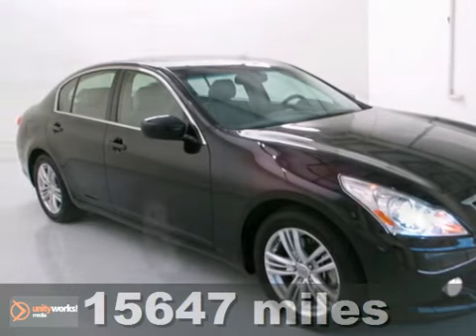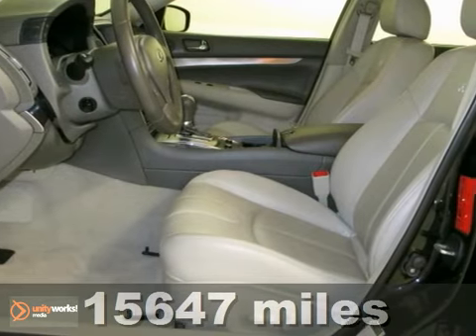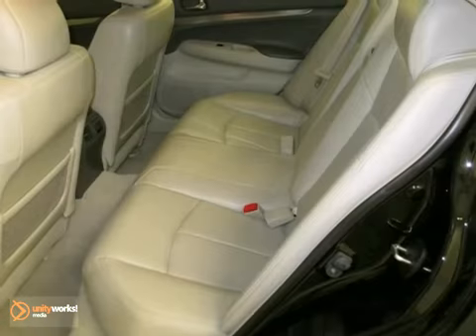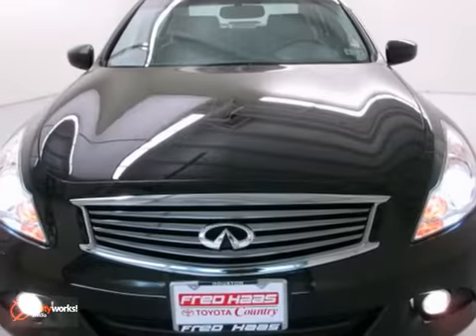Imagine yourself behind the wheel of this outstanding 2012 Infiniti G37. Just one quick launch from the stoplight and you'll be sold. Nobody can resist the get up and go in this car. It comes loaded with a backup camera and alloy wheels. So what are you waiting for? Come take it for a spin.